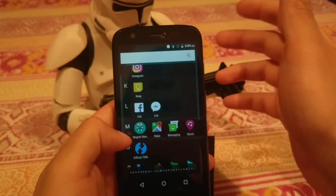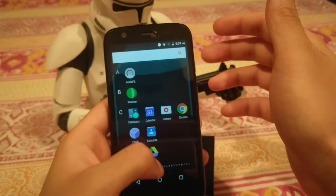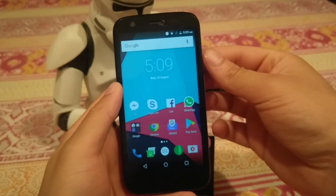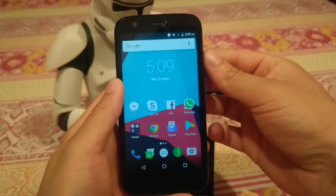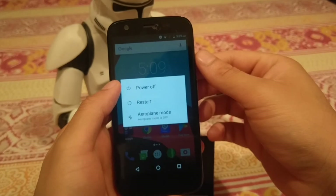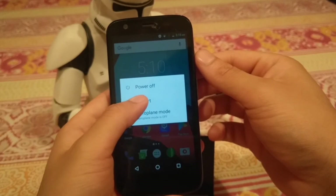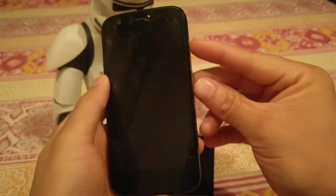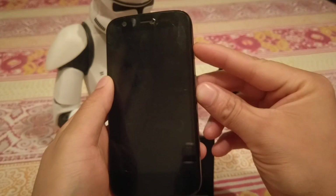I'll put all the links in the description below. That was a quick overview of the ROM. I can also show you how to install it — all the file links will be in the description. To start, you just want to restart your phone, and when it's off hold the power and volume down button to enter the fastboot menu.